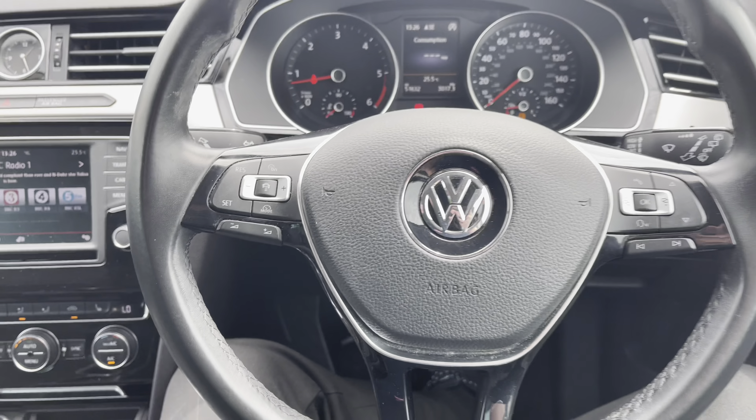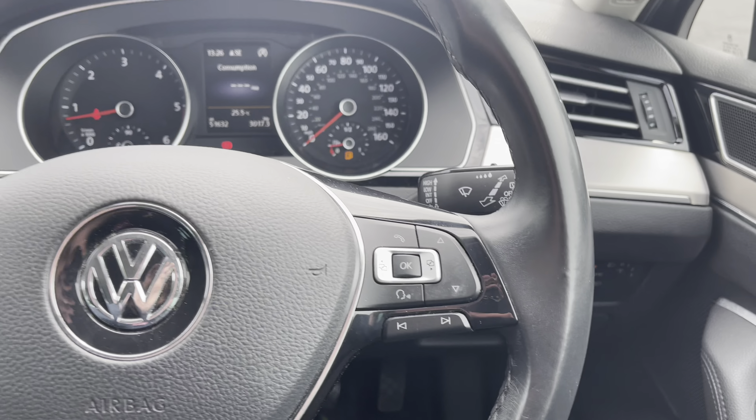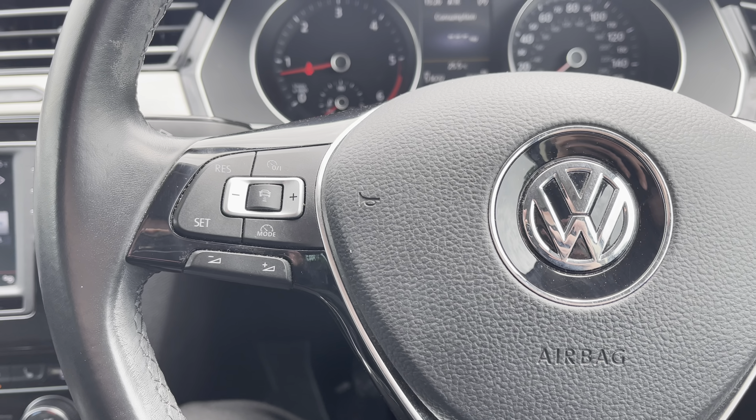Taking a look at this very nice leather three-point multifunctional steering wheel — on the right-hand side we have your sub-menu and track selection controls, and over on the left-hand side we have your cruise control and volume settings.